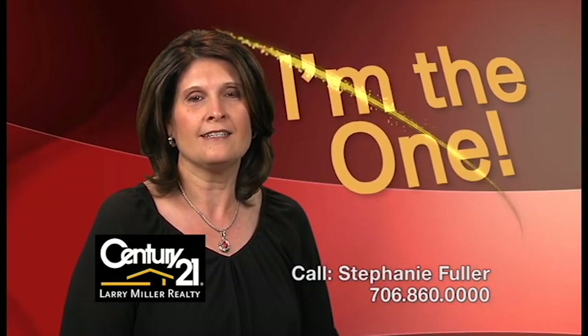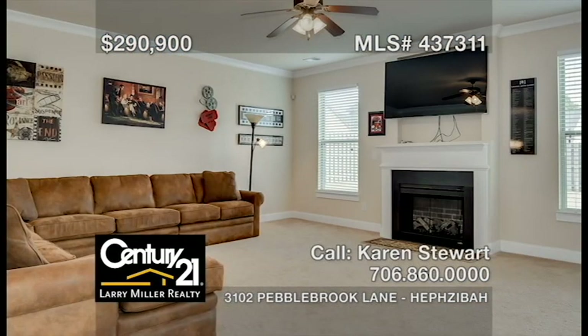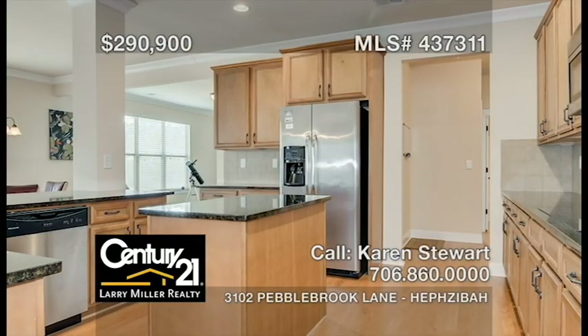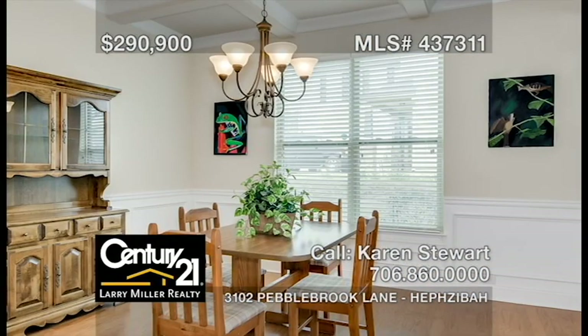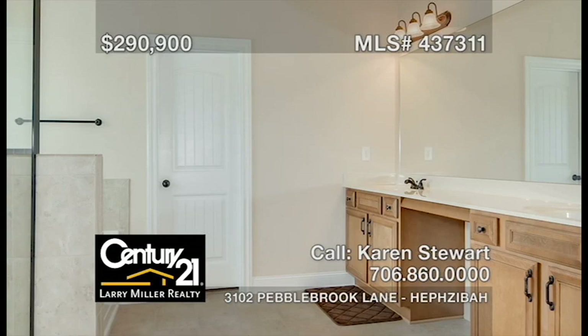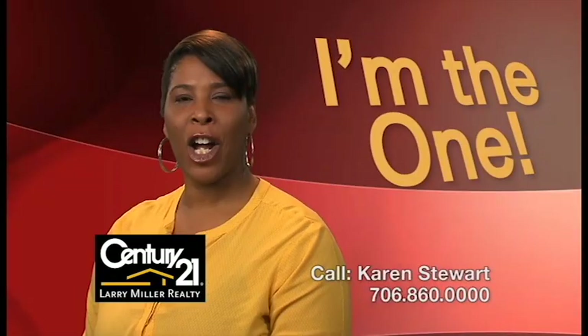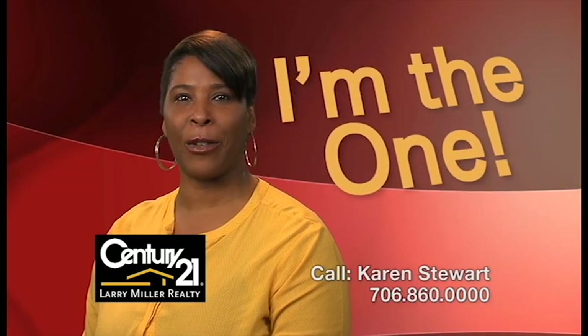Call me, Stephanie Fuller, and together, let's get you moving. This five-bedroom, four-bath, open floor plan home just minutes from Fort Gordon features a great room with an electric fireplace, an all-stainless steel kitchen with granite countertops, and a formal dining room with a coffered ceiling, a large owner's suite boasting a tray ceiling, a fireplace and an ensuite bath with a garden tub, tile shower, and double sinks, plus a big backyard with a privacy fence and a 22-by-9 covered patio. Call me, Karen Stewart, for the keys to your next home.